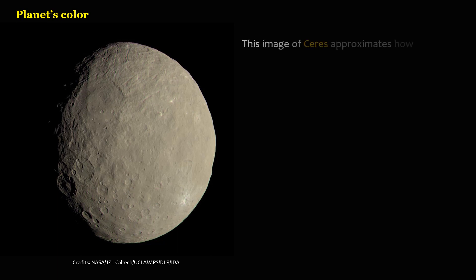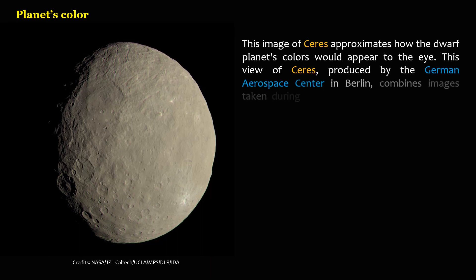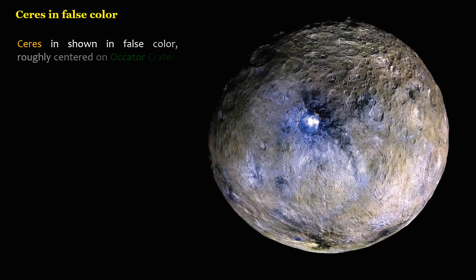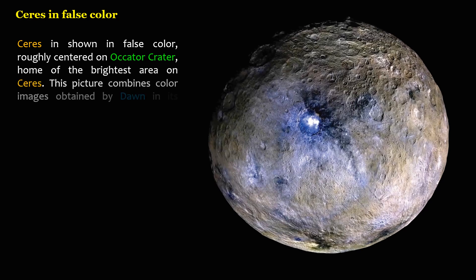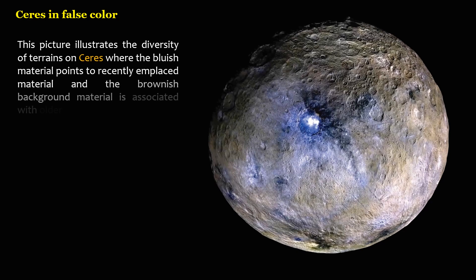This image of Ceres approximates how the dwarf planet's colors would appear to the eye. This view, produced by the German Aerospace Center in Berlin, combines images taken during Dawn's first science orbit in 2015 using the framing camera's red, green, and blue spectral filters. Ceres is also shown in false color, roughly centered on Occator crater, home of the brightest area on Ceres. This picture combines color images obtained by Dawn in its survey orbit, illustrating the diversity of terrains on Ceres where bluish material points to recently emplaced material and the brownish background material is associated with older terrains.